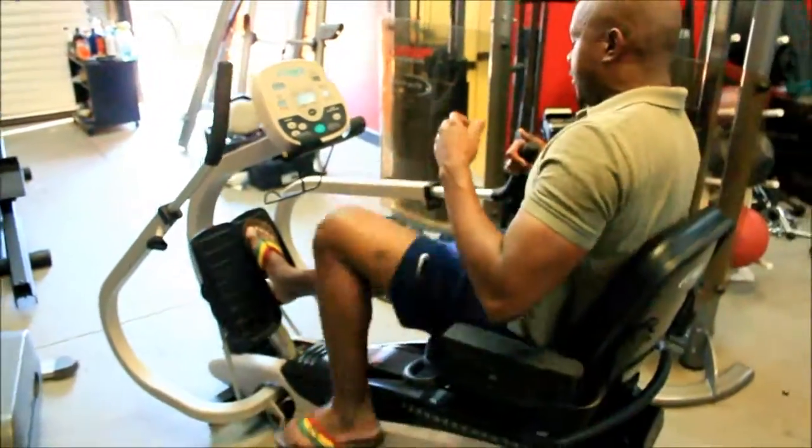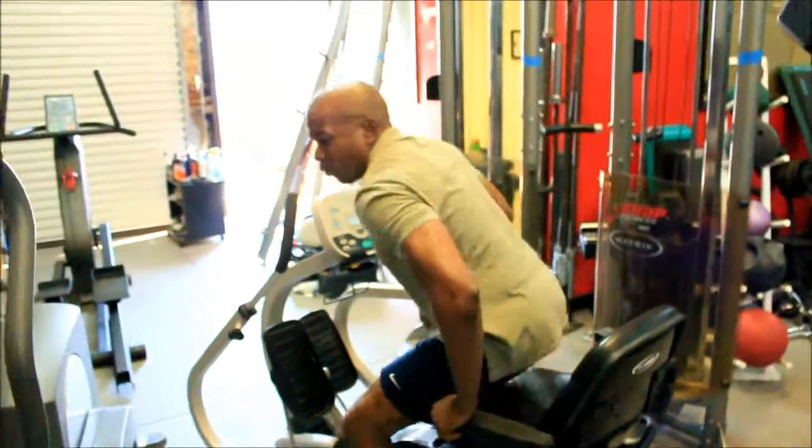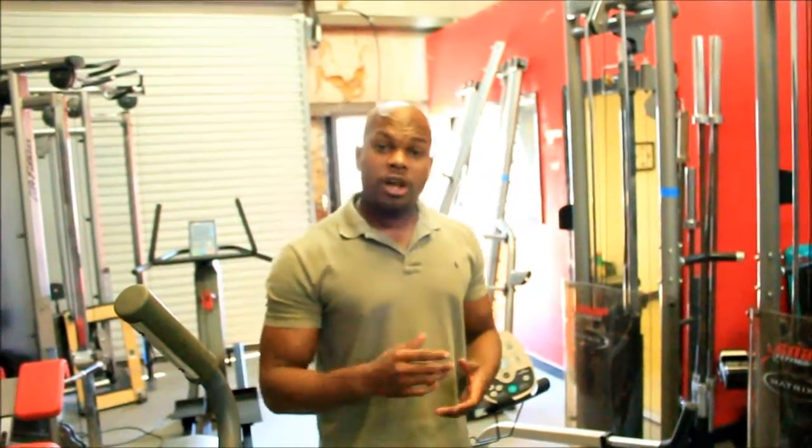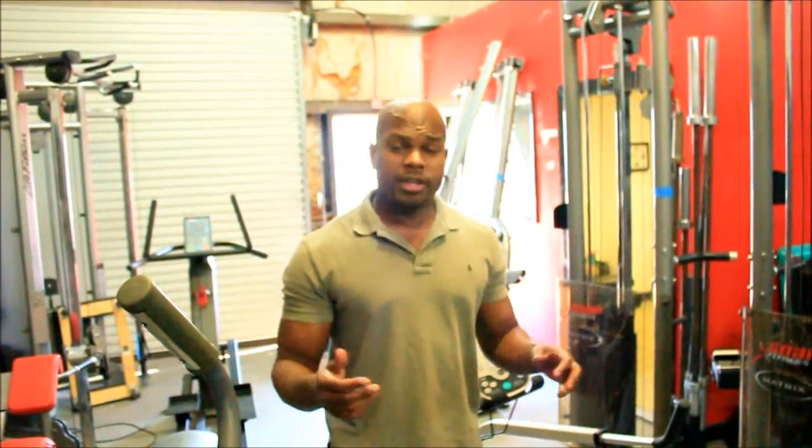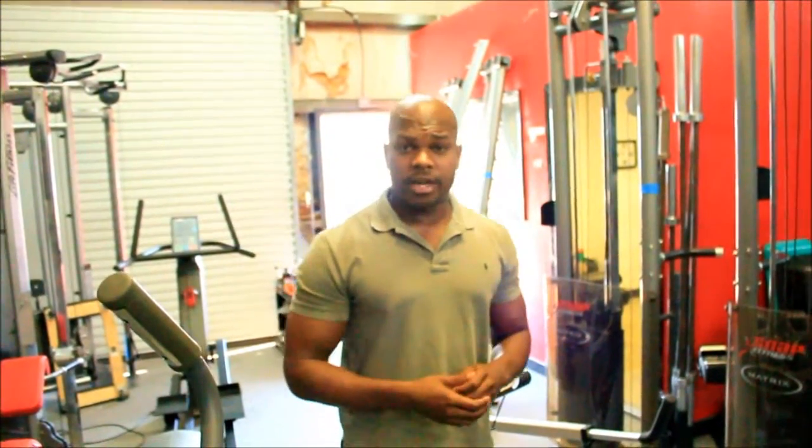It also shows your workload, so you can make it higher or lower if you'd like to. Basically, this is a great piece for the price — we have it going for less than half of what you'd buy it new. Give us a call today at 800-900-0526, or email us at sales@BuyAndSellFitness.com. Thank you.